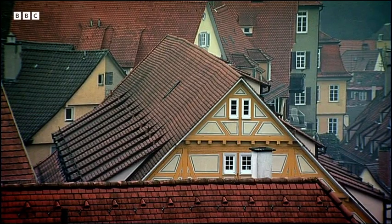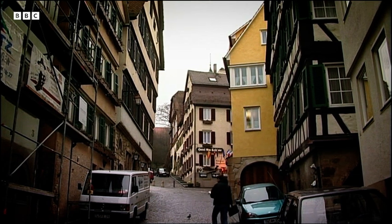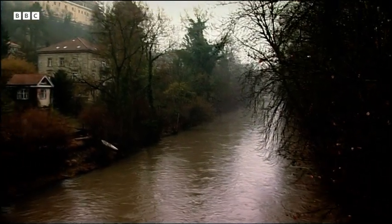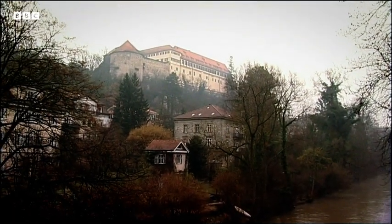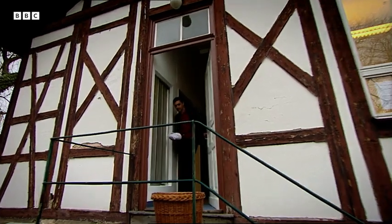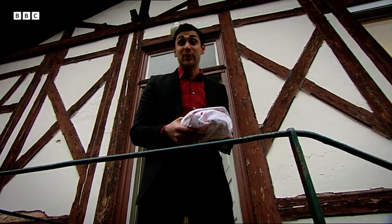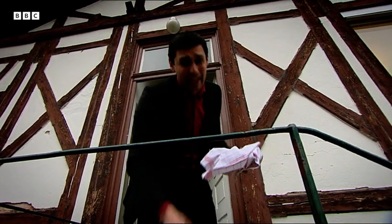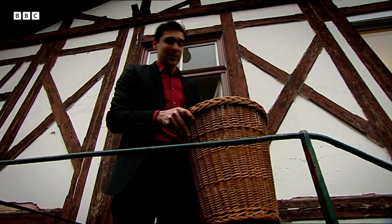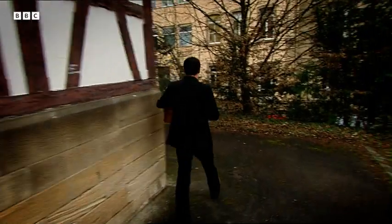Getting hold of white blood cells would normally have been tricky, but Tübingen was the ideal place. The region had been at war with Prussia, and hundreds of injured soldiers with infected wounds lay in the barracks next to the hospital. Their wounds were oozing copious amounts of pus, which is full of white blood cells. So, revolting as it sounds, Misha collected their old bandages so he could scrape off the pus.